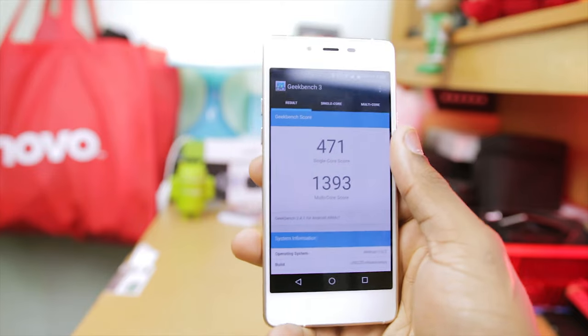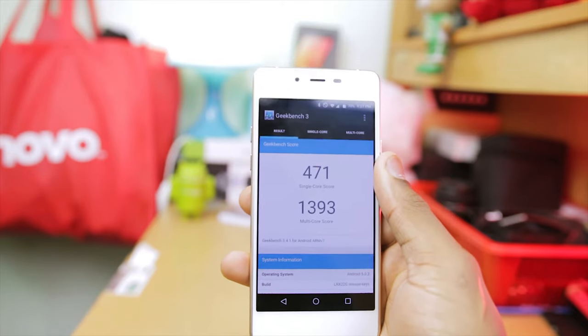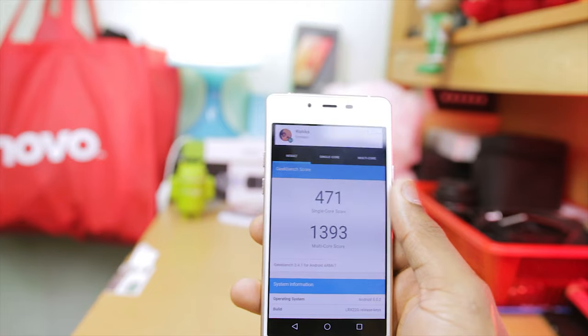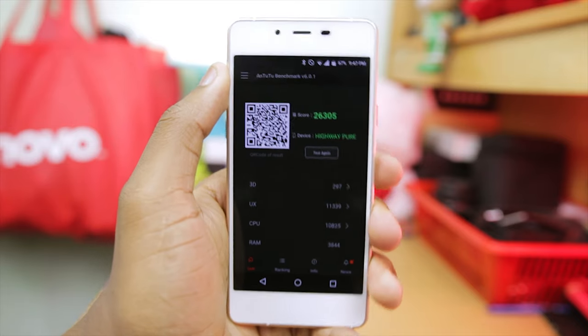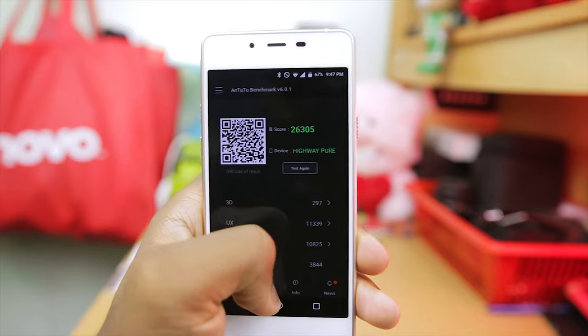After running Geekbench 3, which is the first benchmarking app I'm going to be running on the Wiko Highway PR, I got a single core score of 471 and a multi-core score of 1393, which is really really low. Moving on to Antutu, it got a score of 26,395, which if you actually follow Antutu numbers is really really low.